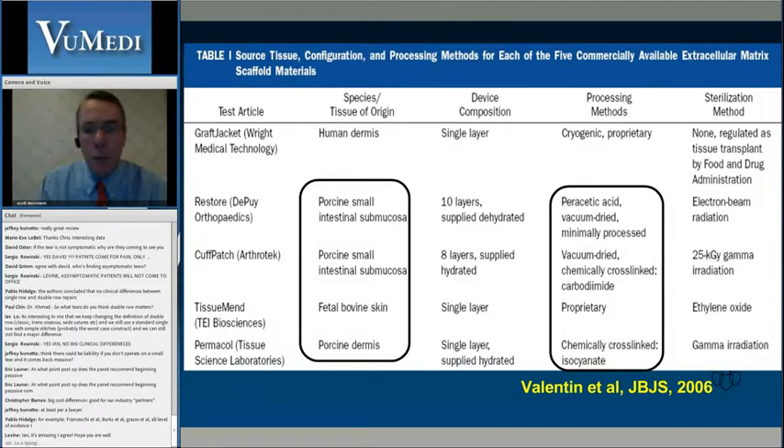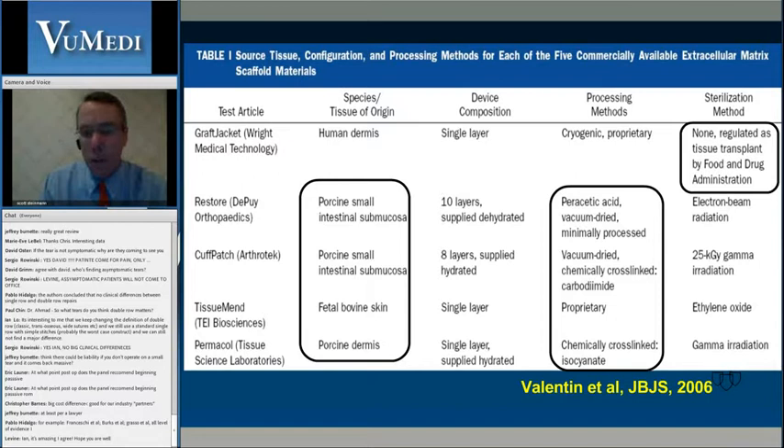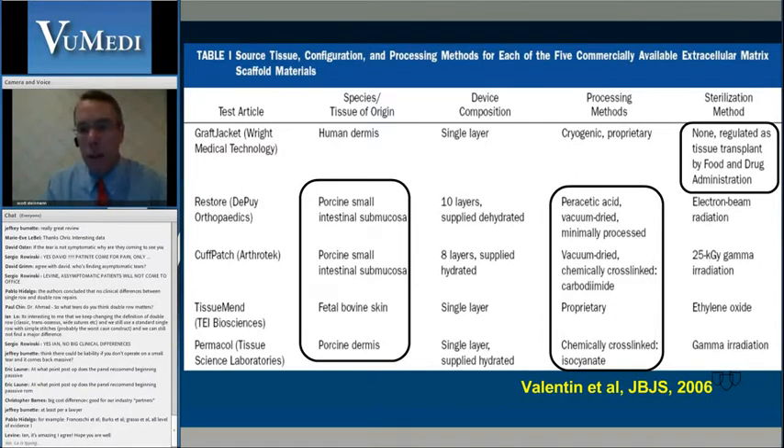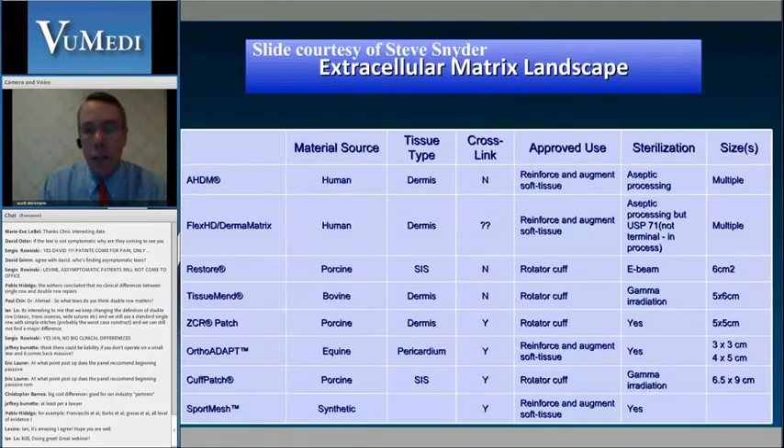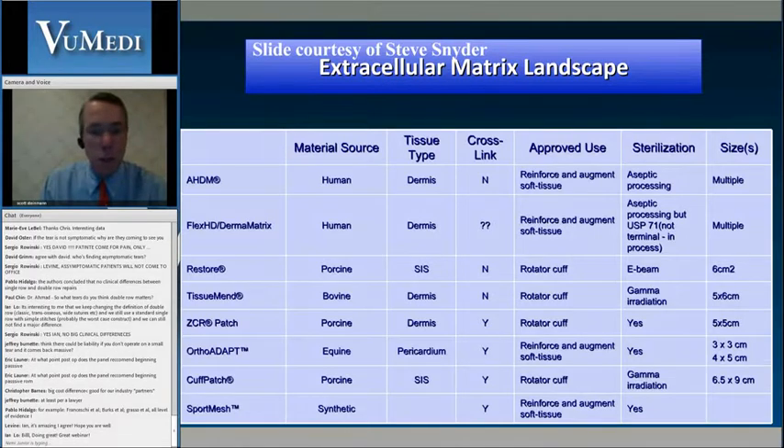Those grafts that were processed and cross-linked: the literature shows that cross-linking of the graft itself decreases bioincorporation — cross-linking is not a good thing in a product you're considering. Also, many dermal products, particularly those derived from allograft human dermal sources, are not sterilized. They're harvested in aseptic fashion, so there's a theoretical possibility of disease transmission.